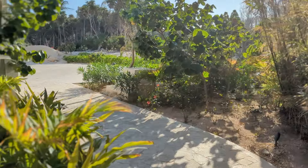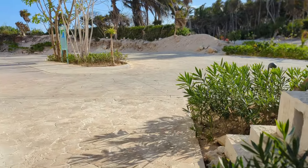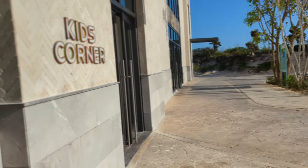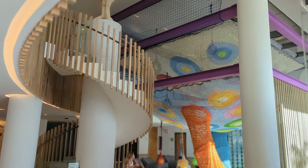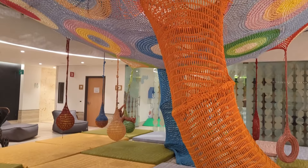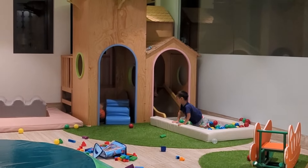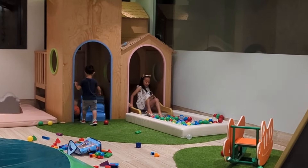The Kids Corner, or Kids Club, is one of the highlights of the resort. If you're a parent looking for a fun and worry-free vacation, you've come to the right place. One of the things that impressed us the most was the fantastic and caring staff. They truly made leaving our kids in their hands a breeze — from the moment we dropped them off, we knew they were in good hands.